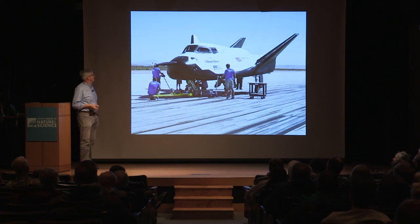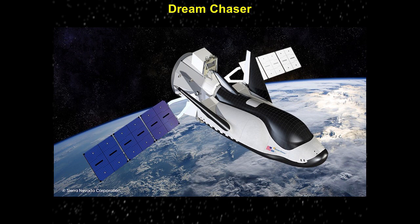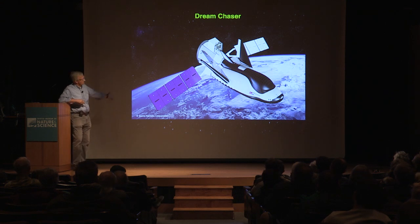They do have a contract from NASA now to start carrying cargo to and from the space station. This is what the cargo version would look like. It's solar powered, it's got a docking port back here, and all of the cargo would be inside the pressurized volume of the spacecraft. What's important about this design is it allows them to carry upwards of 10,000 pounds to the space station, but it can also bring an equivalent amount of stuff back.